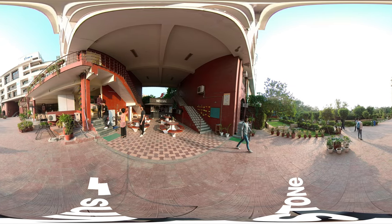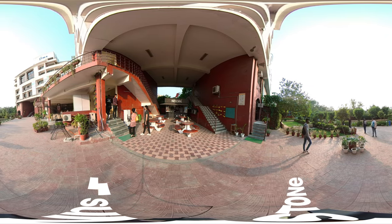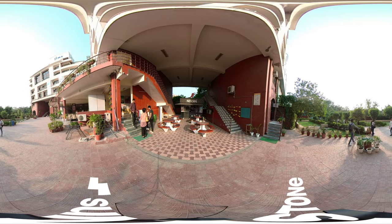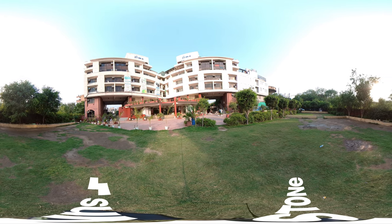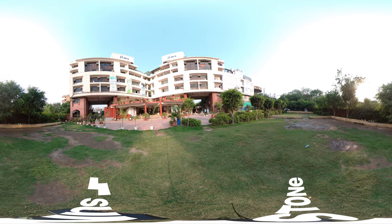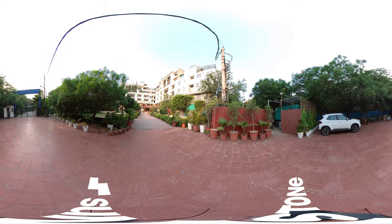Through this immersive 360-degree virtual tour, we trust that you have gained a glimpse into Jagannath University NCR Campus, where our emphasis extends beyond academics to encompass holistic development. We invite you to join us in our mission to nurture the future leaders of tomorrow.